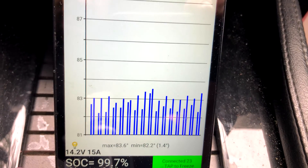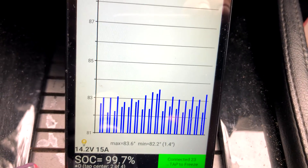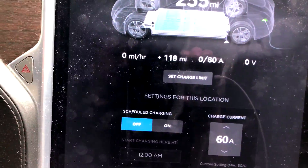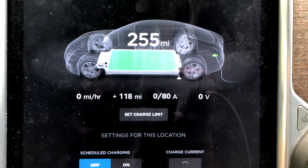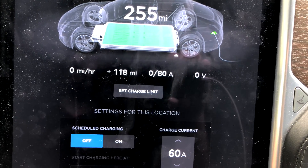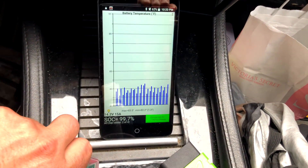Current pack temperature has a high of 83.6 and a low of 82.2 degrees. I did my best to charge at 80 amps but got current-limited to 60 amps because of a very oversubscribed transformer — everyone was running their air conditioners since it was about 90 degrees yesterday.